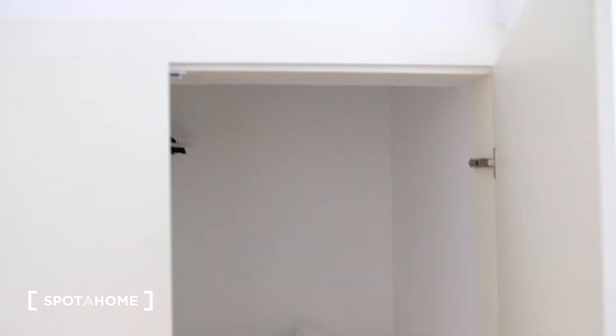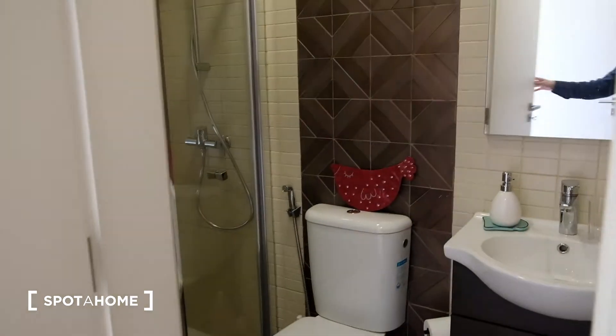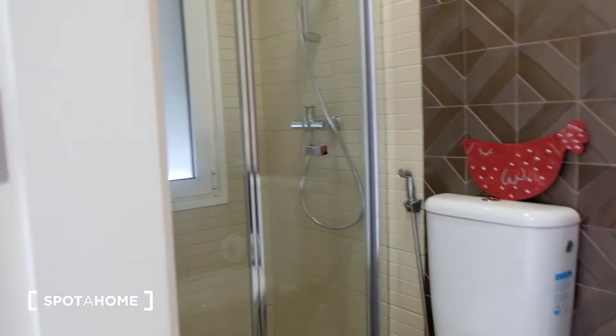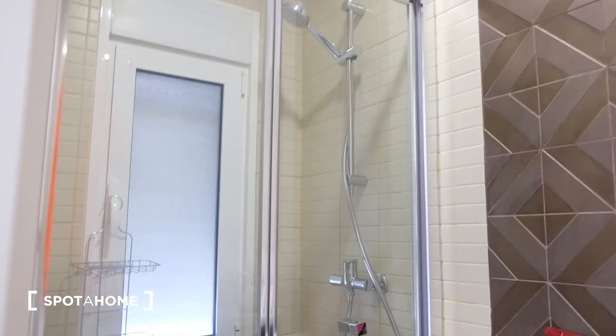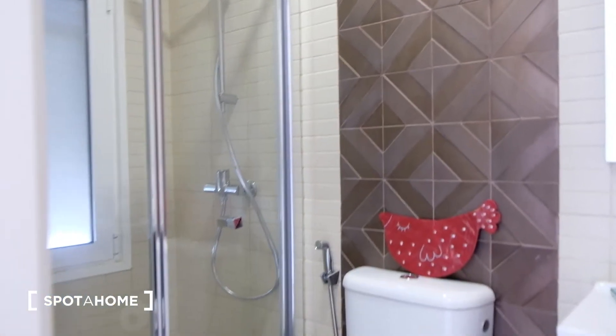In here it's the wardrobe with a lot of space. You can put your clothes. And on the right you have this door, which leads to the bathroom. As you can see, it has a nice toilet and a shower. All the house was under construction not so long ago, so everything is in really nice condition, as you can see from this footage.